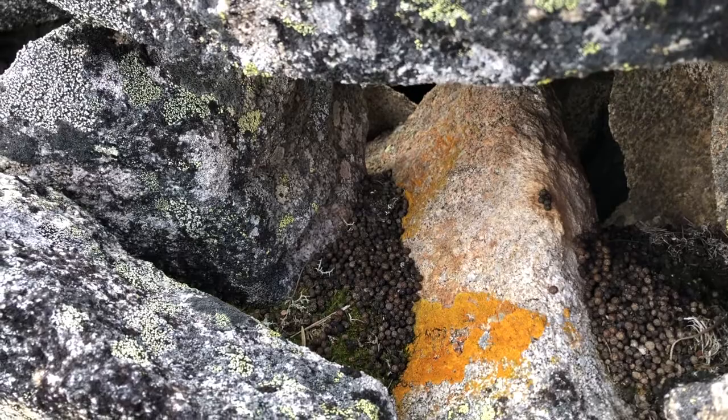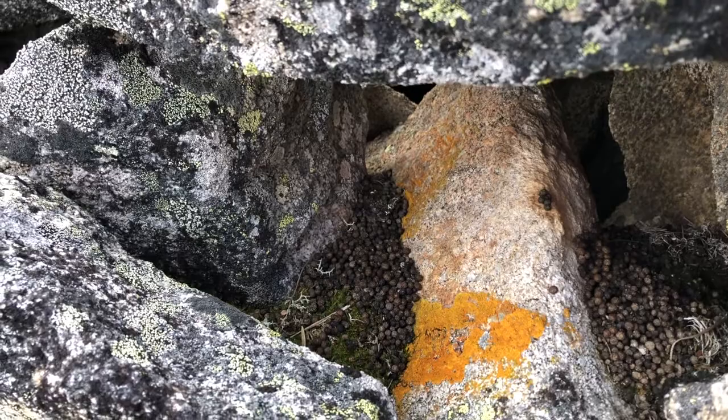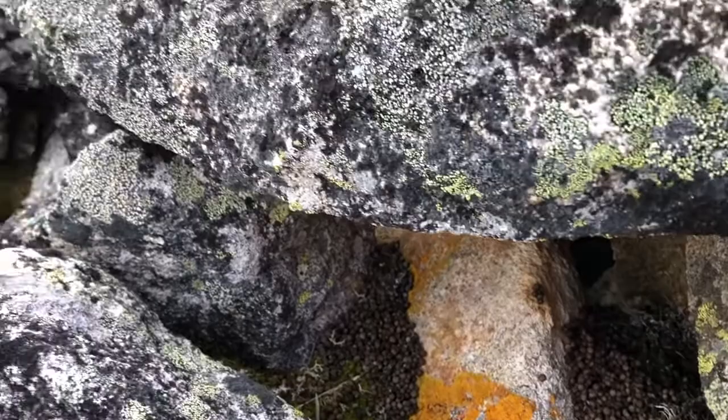I'm strangely excited to find this pile of poop. That is pika poop — little tiny pellets like peppercorns. And they poop in latrines so they don't get the rest of their home dirty.